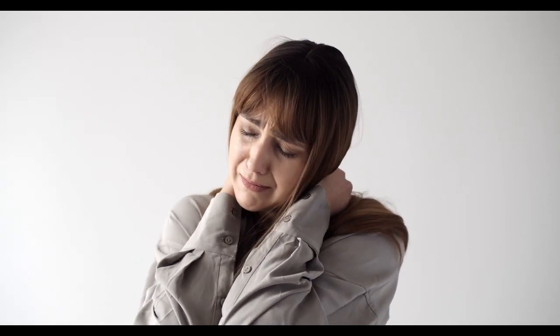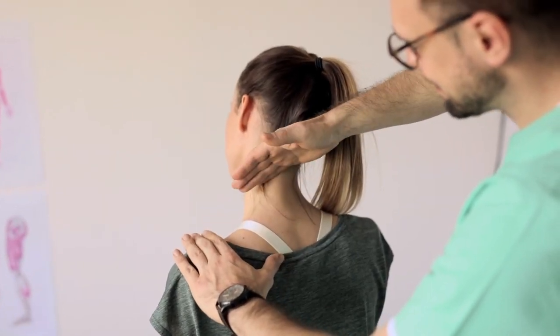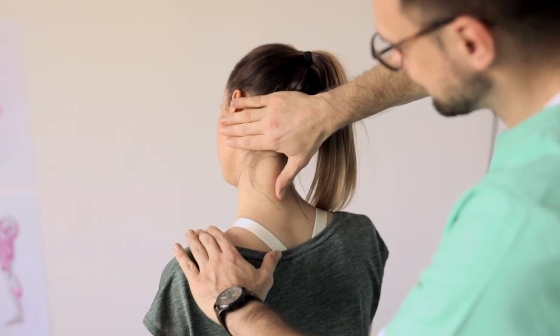The most common cause of shoulder pain is rotator cuff tendinosis, a condition that occurs when tendons around the shoulder socket become inflamed. Rotator cuff tendinosis can arise when the shoulder is held in one position for too long, especially if that position puts pressure on the joint.